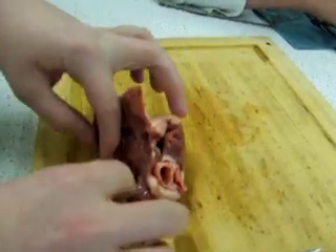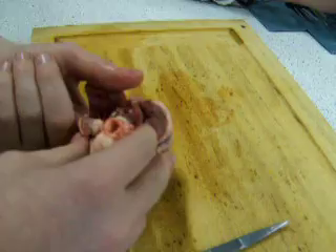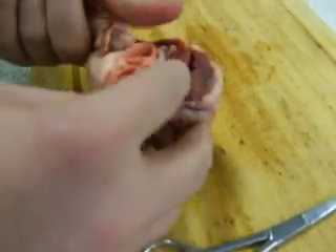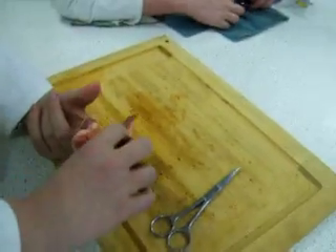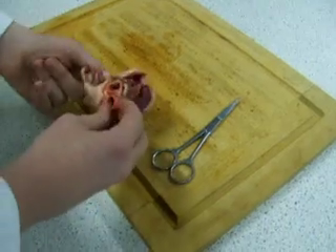That will be the exit from the ventricle to the pulmonary artery, which is there. That's where the blood exits the heart and goes to the lungs.